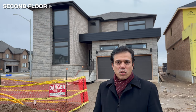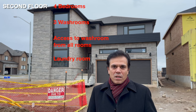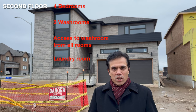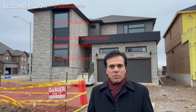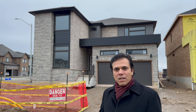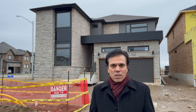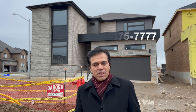There are four bedrooms upstairs and three washrooms. All rooms have access to a washroom — one washroom is a Jack and Jill shared between two bedrooms. There is an upstairs laundry room and a double garage. It's a corner unit, very well built, must see, very reasonable price. Call at 416-475-7777.